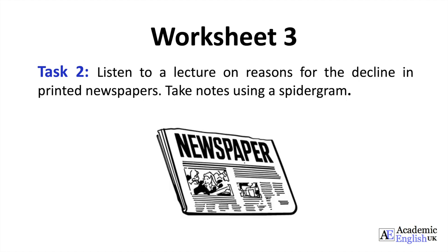Worksheet 3, Task 2. Listen to a lecture on reasons for the decline in printed newspapers. Take notes using a spidergram.